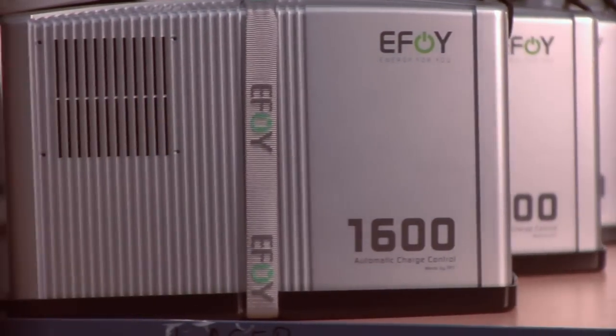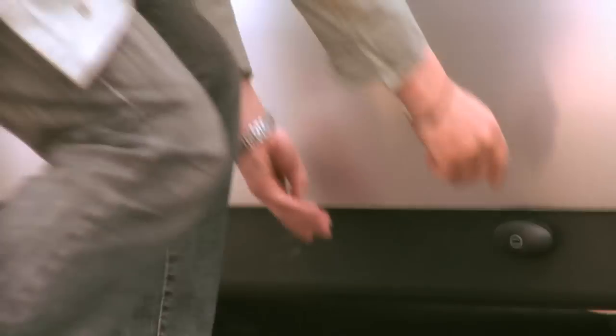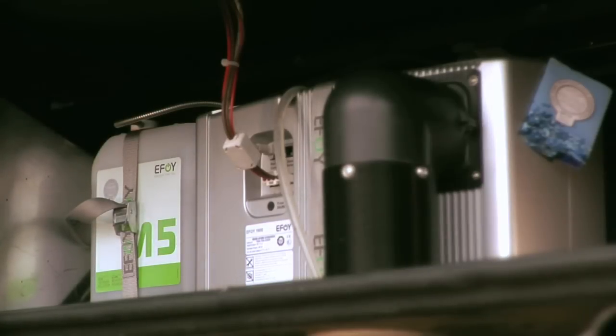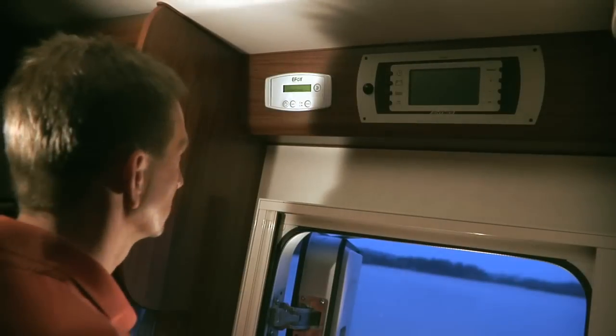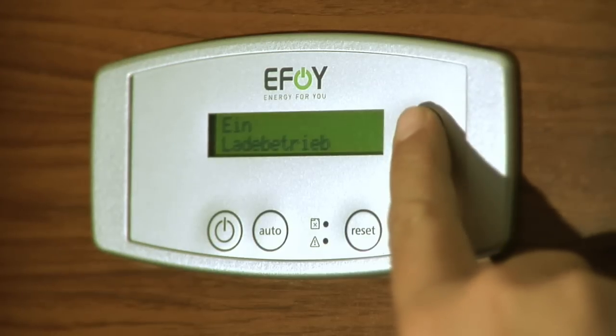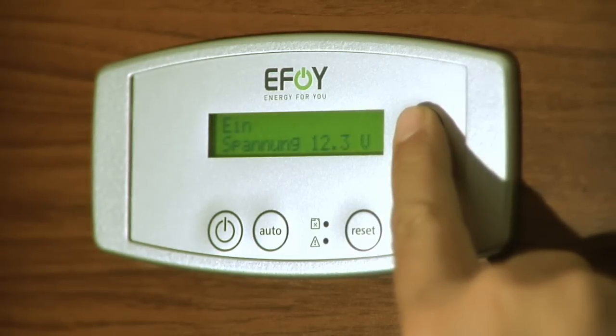Install it a single time in the underbody or in the rear compartment of the caravan and eFoy will continuously load the battery — fully automatic, absolutely simple. The eFoy fuel cell monitors the loading status of the battery non-stop through an integrated load regulator. If the load status of the battery sinks below 12.3 volts, the fuel cell will automatically kick in and recharge the battery.